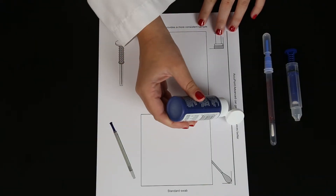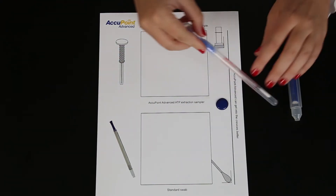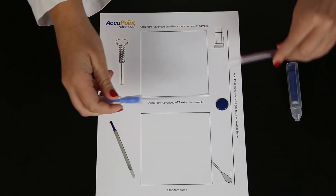Let's further examine performance with a demonstration showing how Neogen's Accupoint Advanced Sampler collects a more consistent sample compared to simple swabs. As you watch, remember that consistent results are important to an ATP sanitation monitoring program.